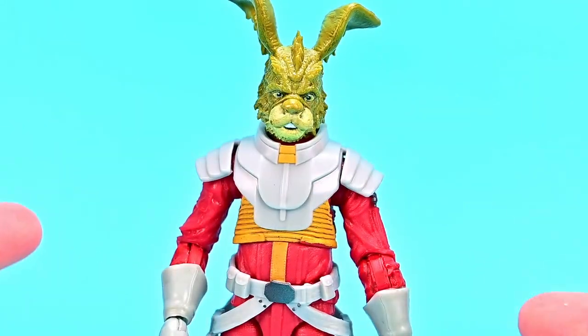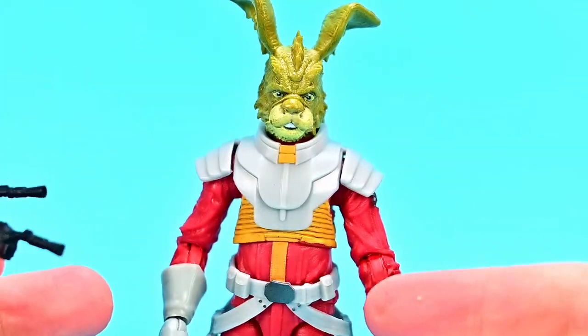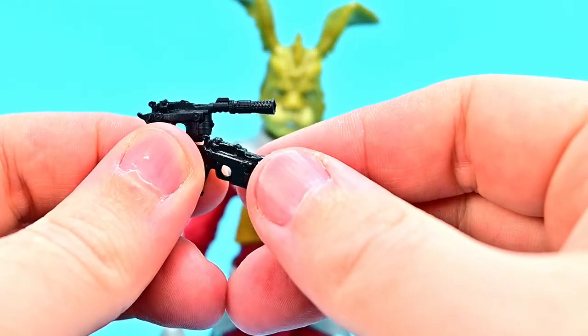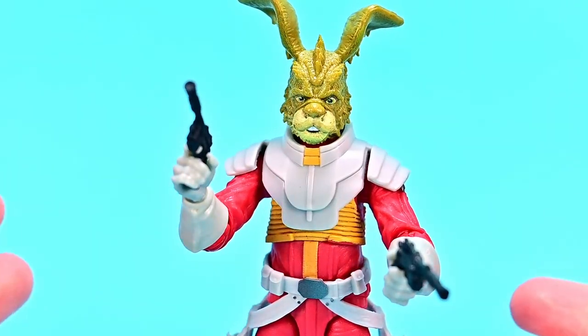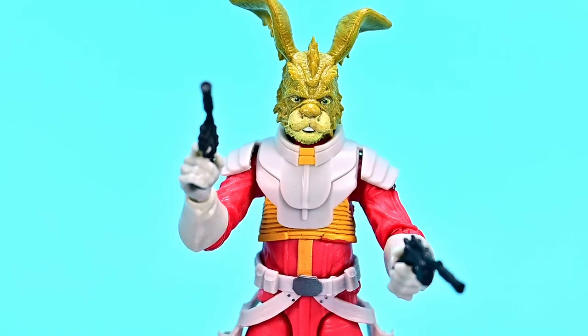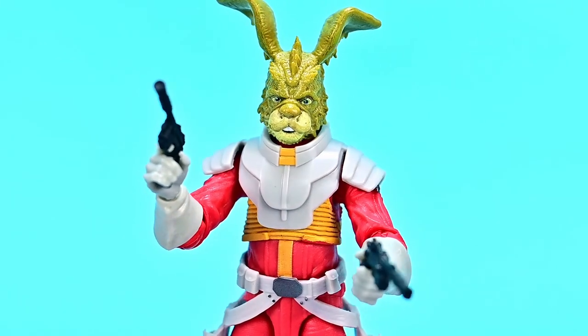The only accessory Jackson comes with are two handguns — dual guns you can put in each holster or pop into his hands. Overall it's not the greatest figure ever, but it is a really nice looking figure. With the way they made it look more realistic, it will fit perfectly on the Star Wars shelf.